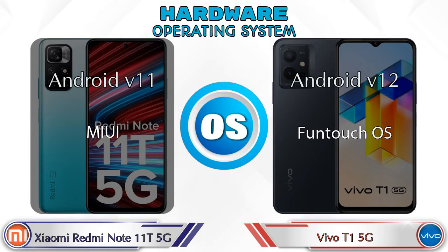For the operating system, the Note 11T 5G runs Android v11, while the T1 5G runs Android v12.